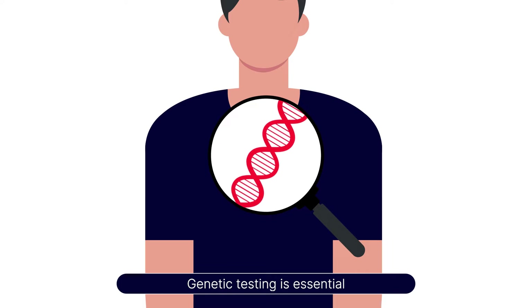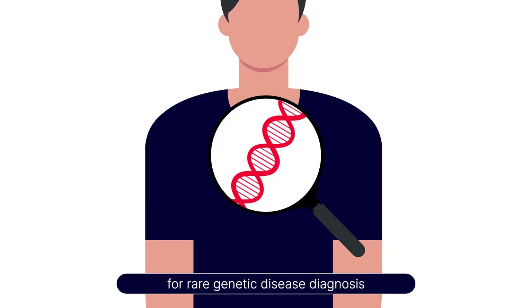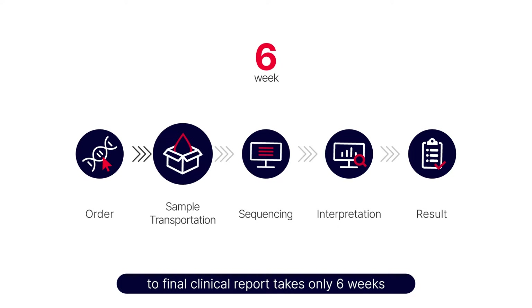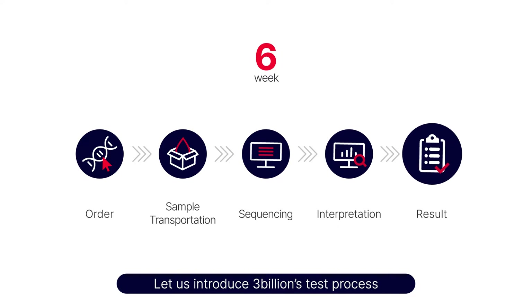Genetic testing is essential for rare genetic disease diagnosis. The process from sample collection to final clinical report takes only six weeks. Let us introduce 3 Billion's Test Process.